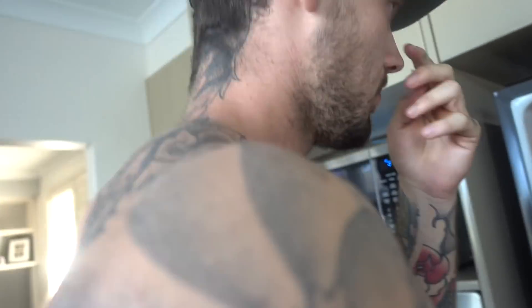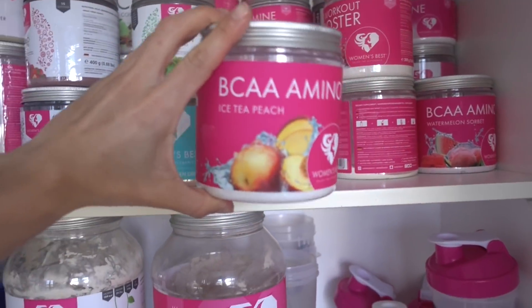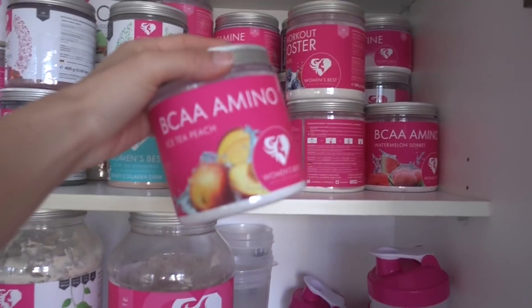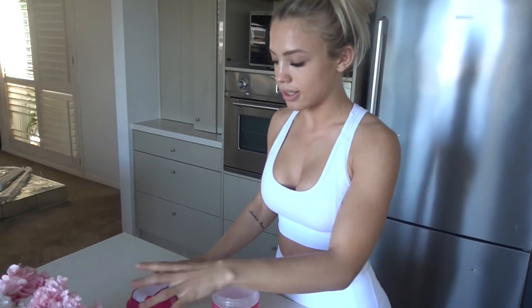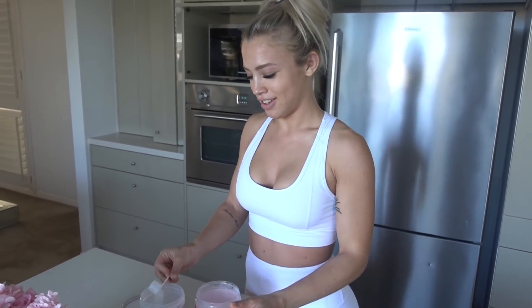What are you eating? Look at that guilty look on your face — you ate some of mom's cake, didn't you? I didn't, I ate banana bread! So today I'm having iced tea peach — this is my favorite BCAA flavor, probably. As always, just one scoop in water, and I'm going to put ice in as well because it is so hot today.